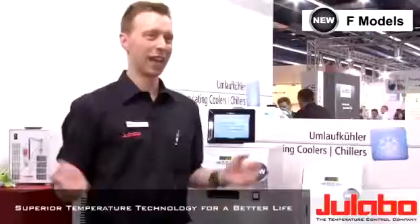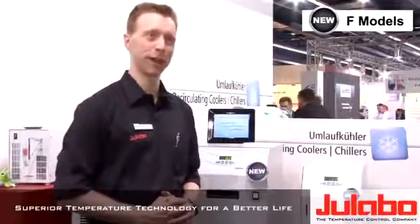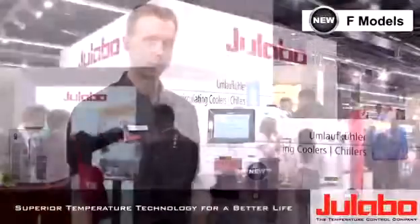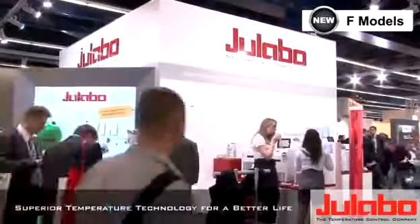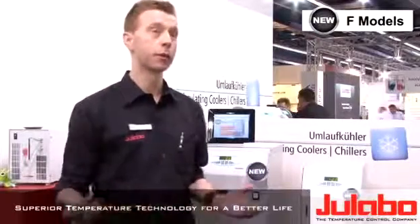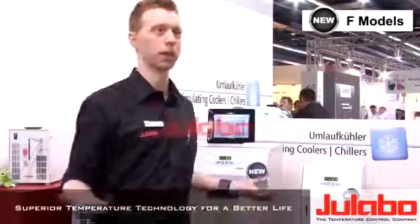Akema is the best show. Every three years the world of the chemical industry meets here in Frankfurt. People from South America to Southeast Asia come together to share experience. Everybody wants to have a look at ULABO products, which I can understand.